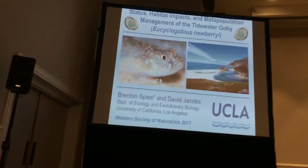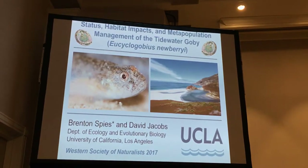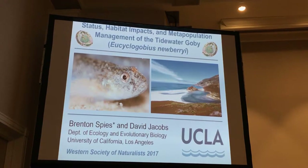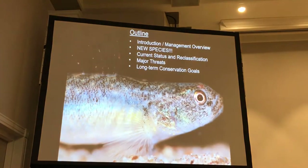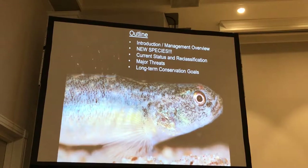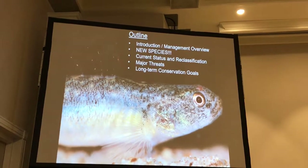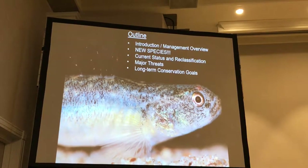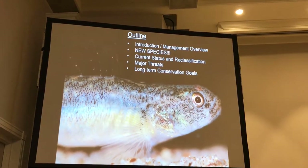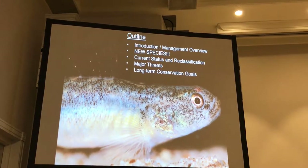Now we're going to switch over to a vertebrate talk. I've been working on the Tidewater Goby for quite a while now, and I want to touch on a bunch of different topics, because there's a lot going on, especially in the past year throughout the coast. I'm going to talk about the new species of Tidewater Goby we just described last year, and then a lot of the current conservation work we're doing and the status throughout the coast.